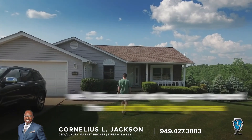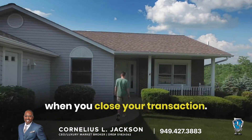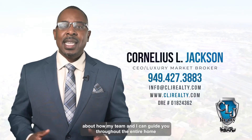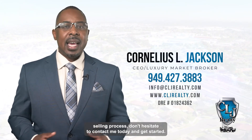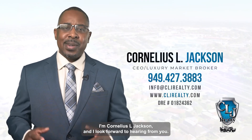In the next video in our series, we'll discuss what happens toward the end of the sales process when you close your transaction. If you are interested in learning more about how my team and I can guide you throughout the entire home selling process, don't hesitate to contact me today and get started. I'm Cornelius Sale Jackson, and I look forward to hearing from you.